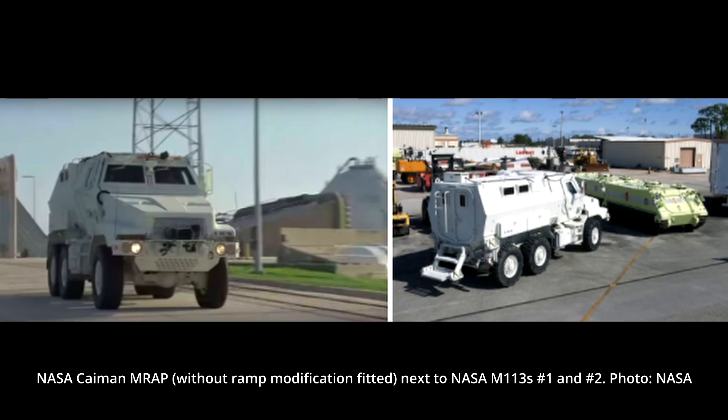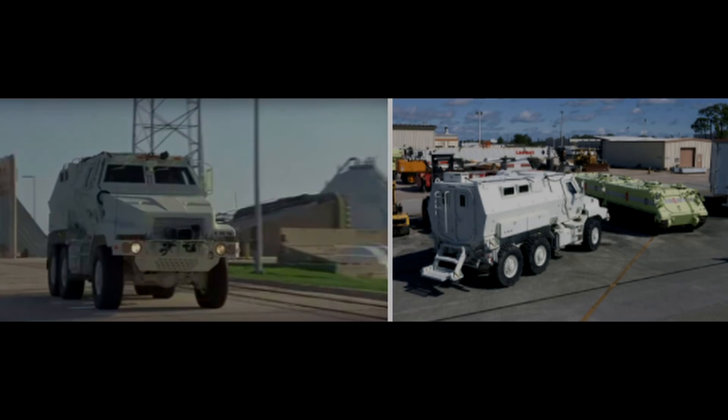Vehicle number one, at least, has since become a gate guardian of the Kennedy Space Center.